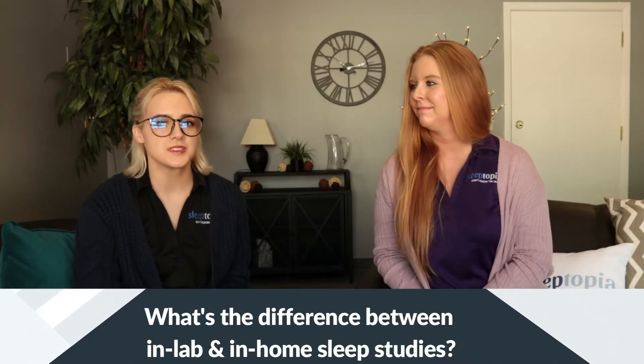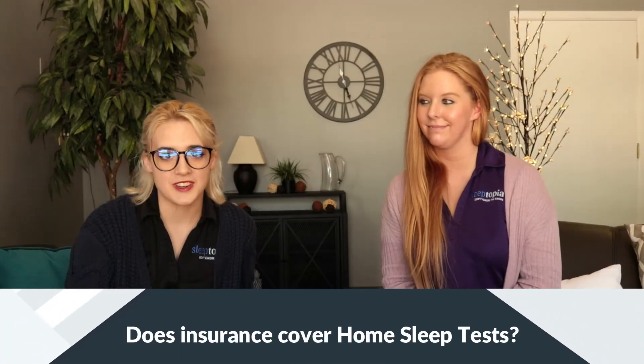Some people want to know the difference between a home sleep study and an in-lab sleep study. An in-home sleep study you can do at your house, in your bed, on your own pillow, with your partner. While in-lab, you are required to go somewhere else — whether that's a sleep center, a hotel room, or even a hospital. An in-lab sleep study, also known as a polysomnogram, records your brain waves, your eye movement, your limb movement, and your SpO2 levels.